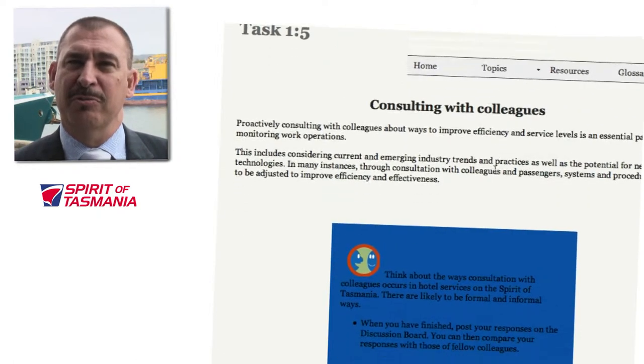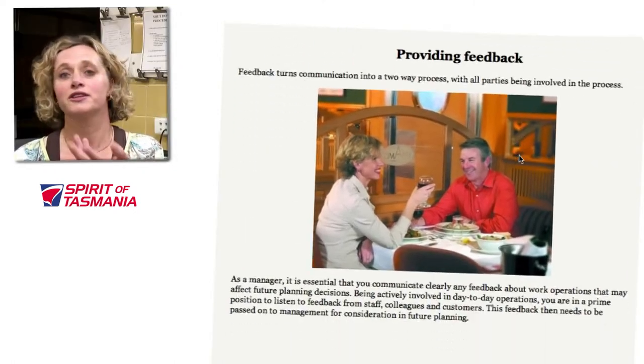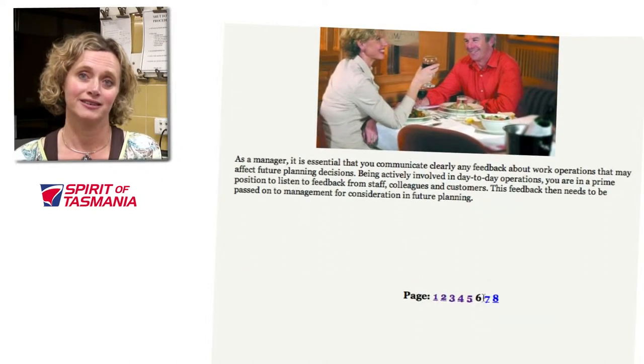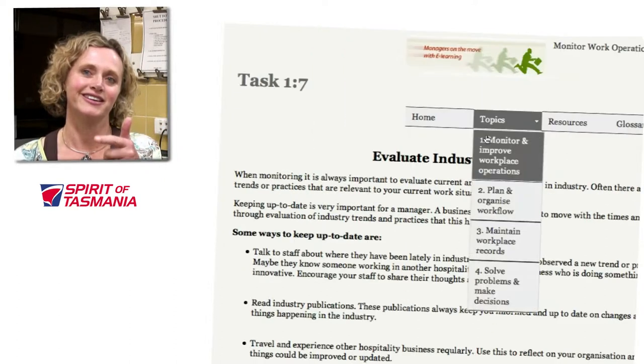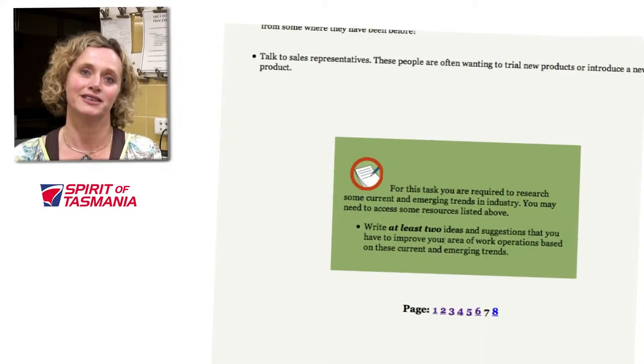Working on board vessels as opposed to a land-based hotel, there are quite a few restrictions and other requirements that need to be addressed for our staff. A lot of the training happens when they're at sea and with eLearning — eLearning is actually online, but they're not online when they're at sea.